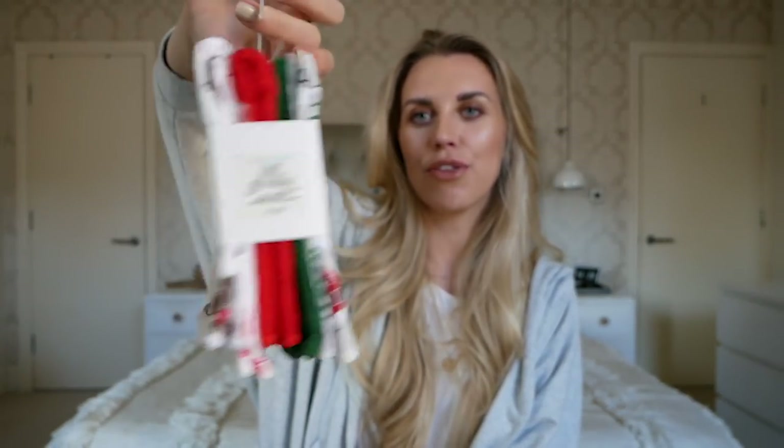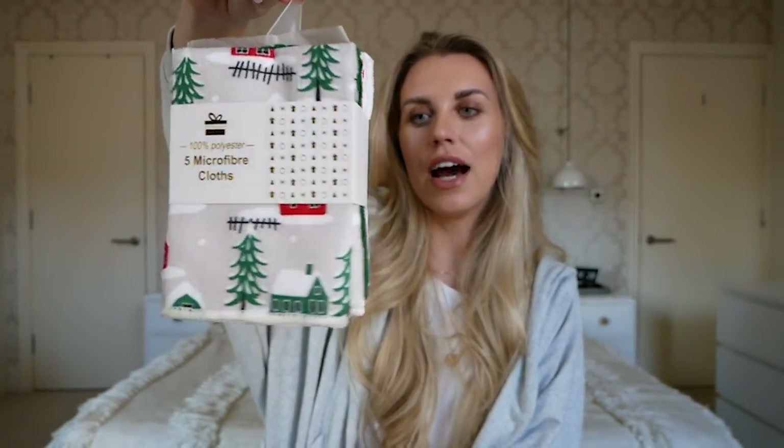I have a festive little speed clean coming — you guys loved my autumnal one so I'm going to be doing a Christmas one again this year. For that I picked up this five-pack of microfiber cloths at £1.50. They're seasonal so I thought I'd include them in that video. If you're a Hinch lover like I am, this could be something you'd like. I also did a hamper gift guide which included a Mrs Hinch hamper, so these could be a nice little addition to a festive Hinch hamper.